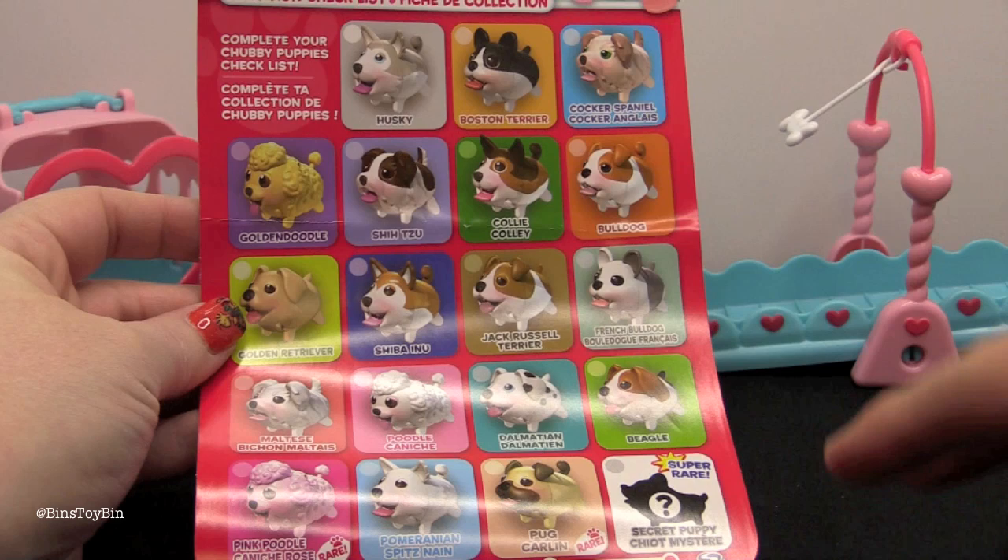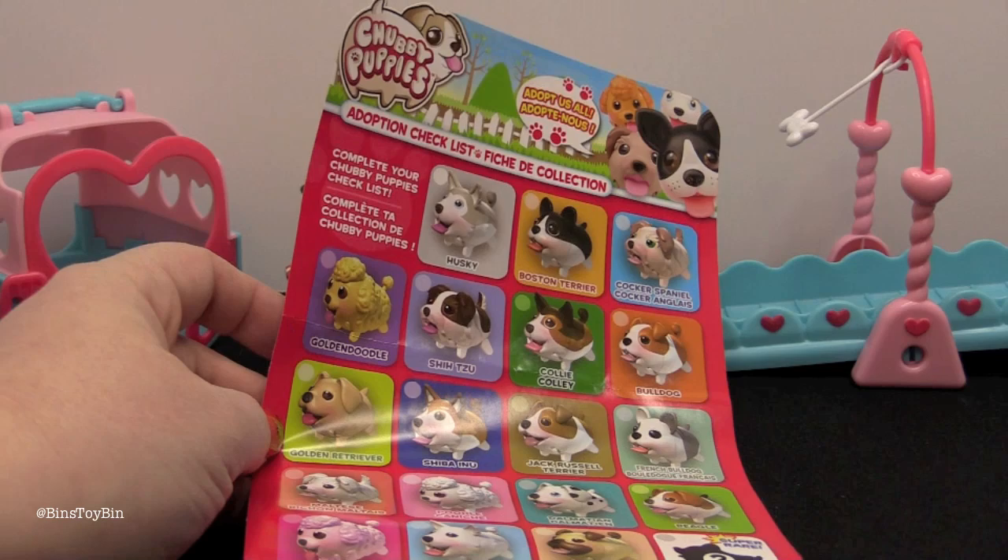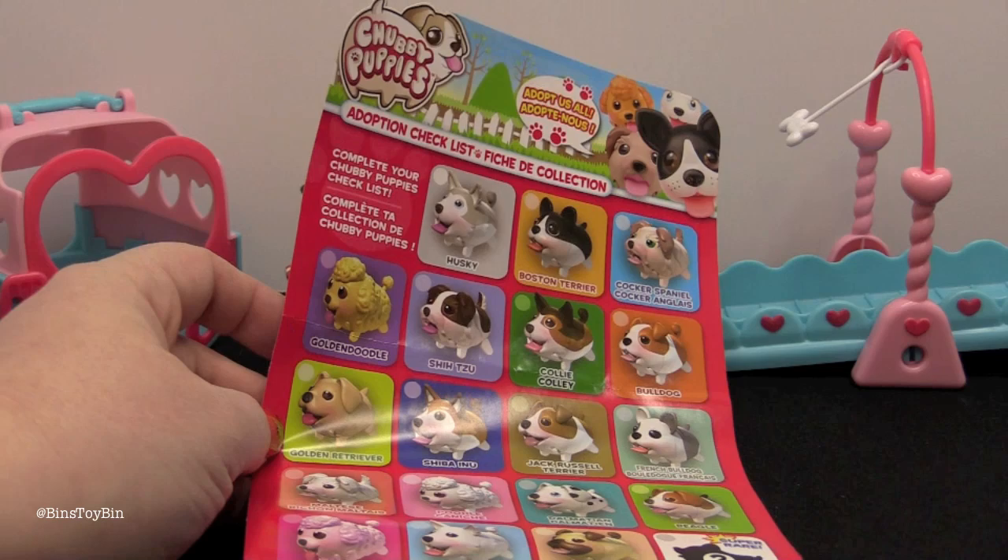So we have done the poodle, the beagle, and the pug. Bin wants to find the golden doodle, so let us know which one you want us to do next. If you like this video be sure to subscribe to our channel, and like and comment. Don't forget to follow us on Instagram, Facebook, and Twitter. We'll see you next time everybody — bye!